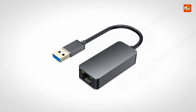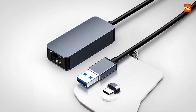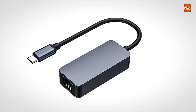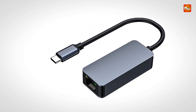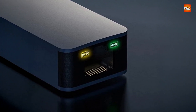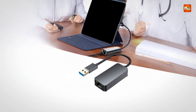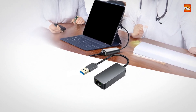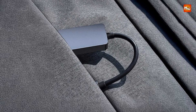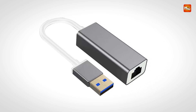In terms of compatibility, this adapter supports a variety of brands and models, including Apple MacBooks, Huawei MateBook, Lenovo ThinkPad, Asus, HP, Xiaomi, Razer, Google Pixelbook, and more. Pros: high-speed connection, durable build, plug-and-play, wide compatibility. Cons: limited to USB-C/3.0 devices, requires supported operating systems.